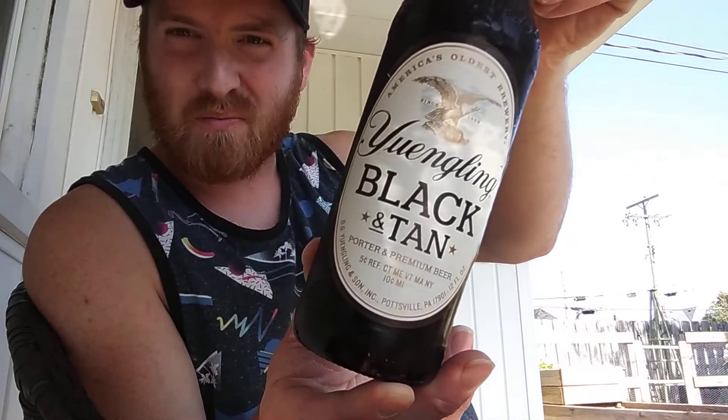I've got a Yuengling Black and Tan. I'm not a big Yuengling fan — I don't like the traditional lager, I don't like the light lager. They've got a new one out and I'm going to try to give it a shot too, if I can track it down.